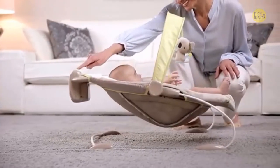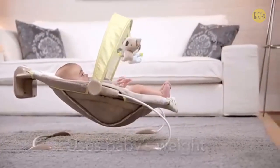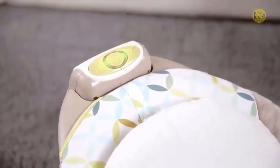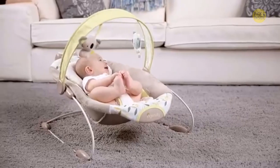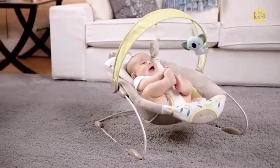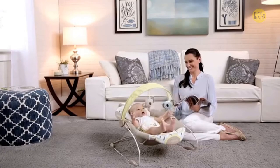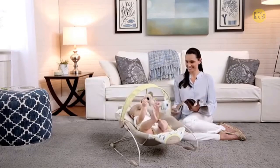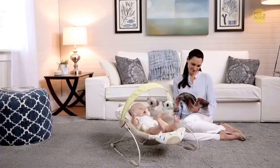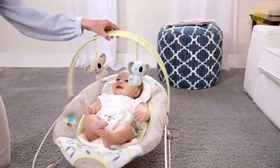When baby is in the bouncer, you can push the button and the bouncer will use baby's weight to begin bouncing. By putting the bounce unit on the top instead of the bottom like typical bouncers, Smart Bounce works with gravity. This gives baby a more natural bounce and saves on batteries, and having the unit at the top makes it easier for parents to reach and control the bouncer.